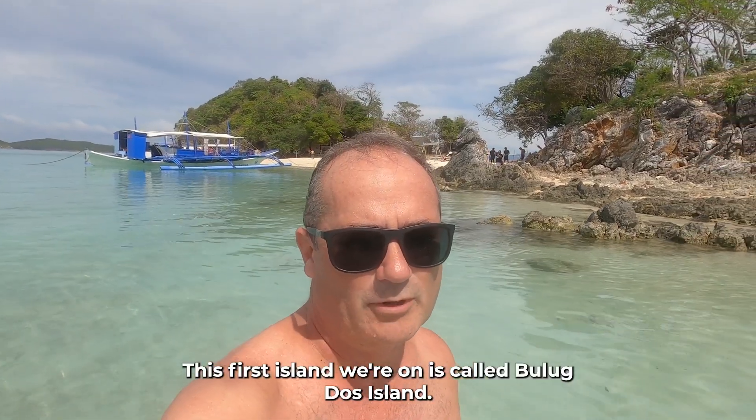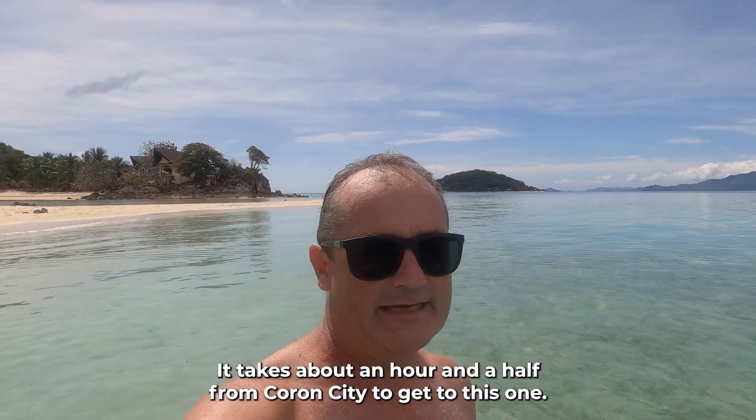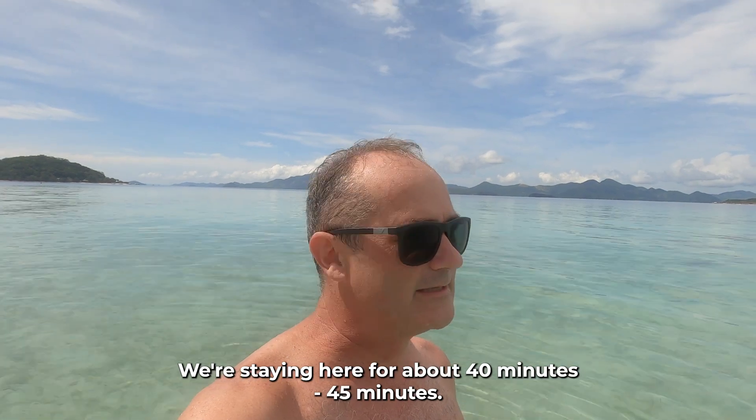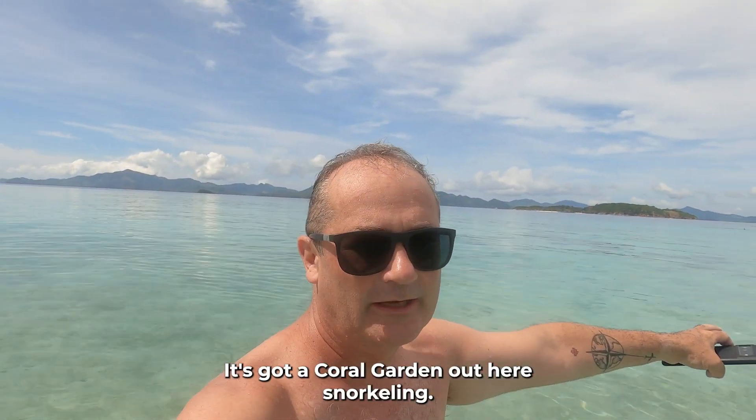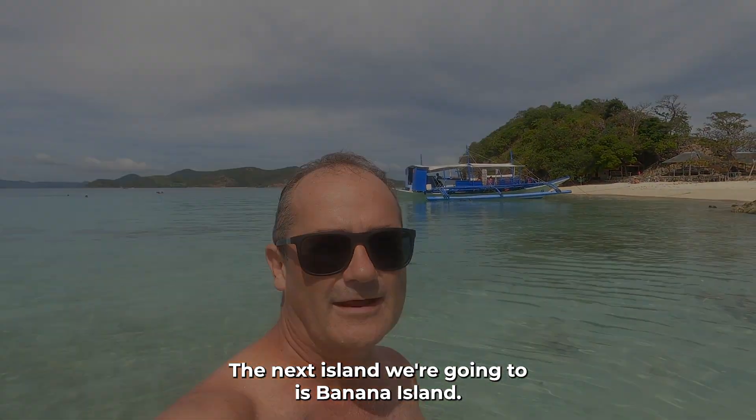This first island we're on is called Bolodas Island. It takes about an hour and a half from Coron City to get to this one. We're staying here for about 40-45 minutes. It's got a coral garden out here for snorkeling — just an absolute beautiful place. Next island we're going to is Badana Island.